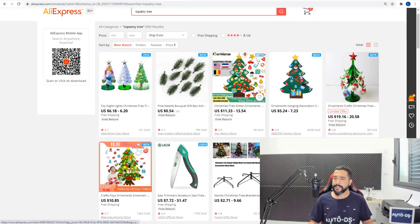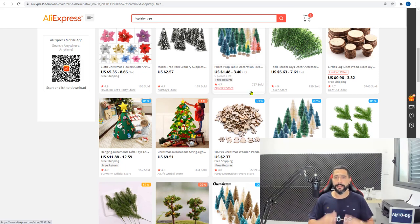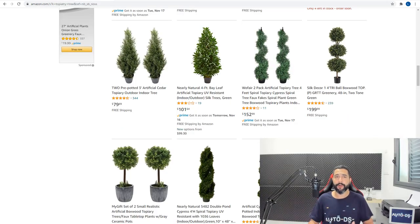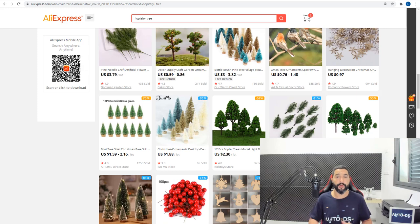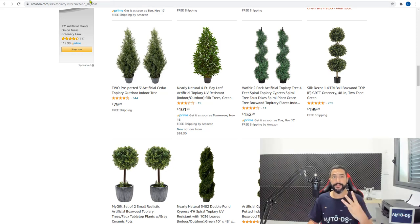AliExpress doesn't have the best topiary trees, and this is one reason you always need to work with more than one dropshipping supplier. The optimal number is three. Working with only one means you'll get stuck when you can't find a product. If one supplier fails you — like early in the year when COVID-19 struck and Chinese warehouses weren't working — you'd have no one to work with for over a month. Don't put all your eggs in one basket.